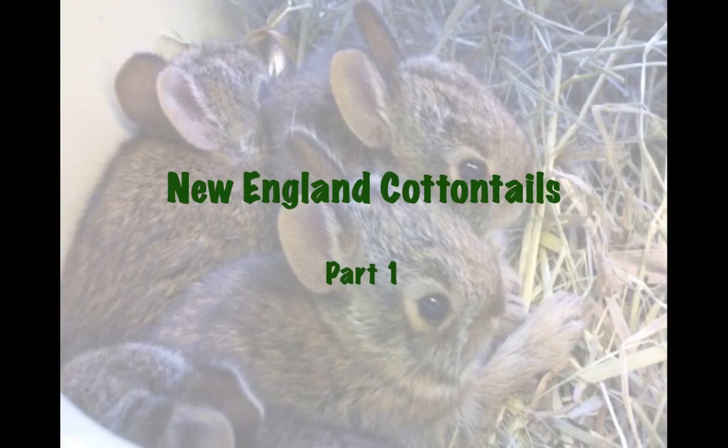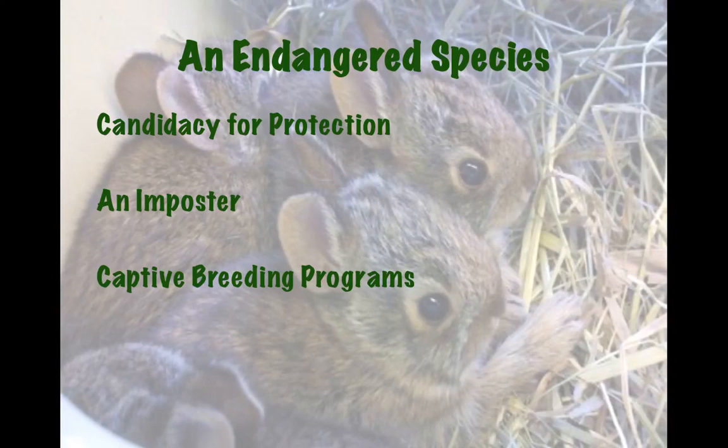New England Cottontails, Part 1. I'm going to talk about the endangered species, the New England Cottontail Rabbit — Latin name Sylvilagus transitionalis. The three main points I'm going to cover in this video are its candidacy for protection as an endangered species, an imposter species, and some captive breeding programs that are already in place for it.